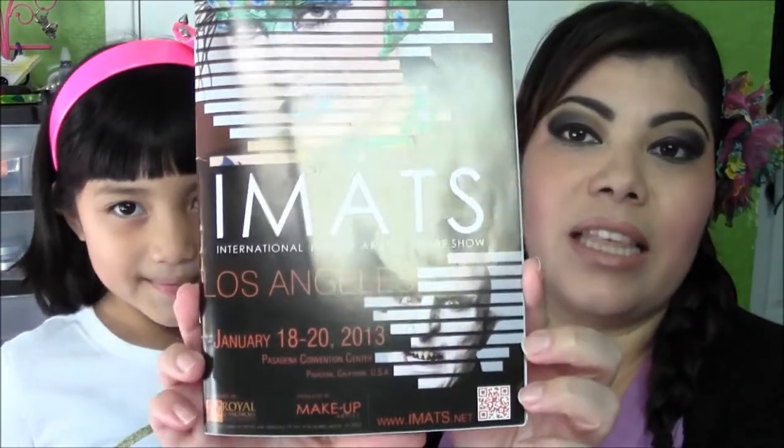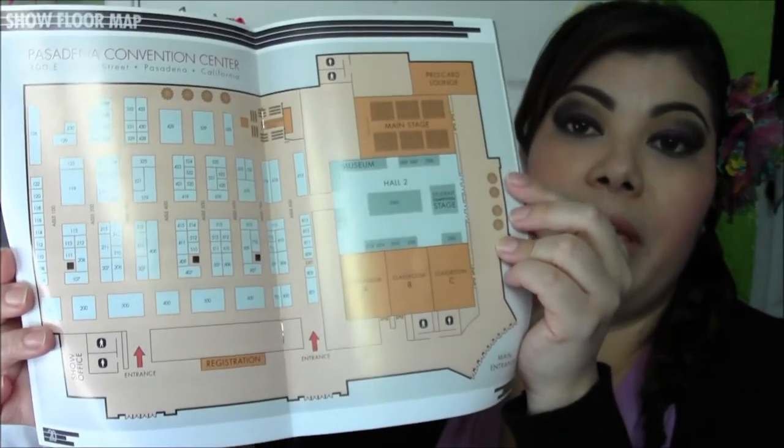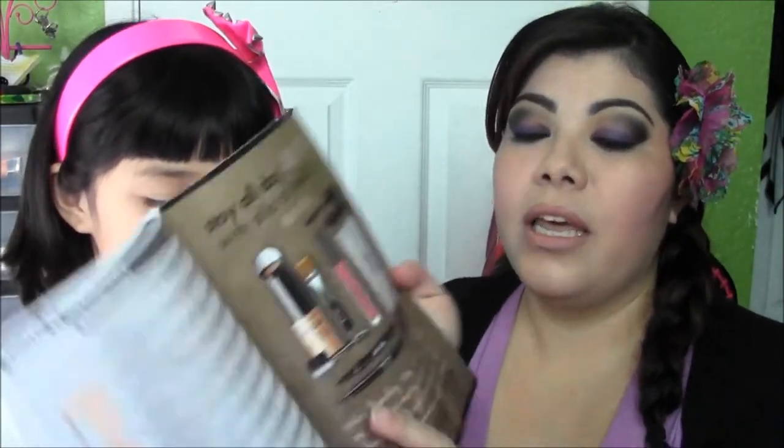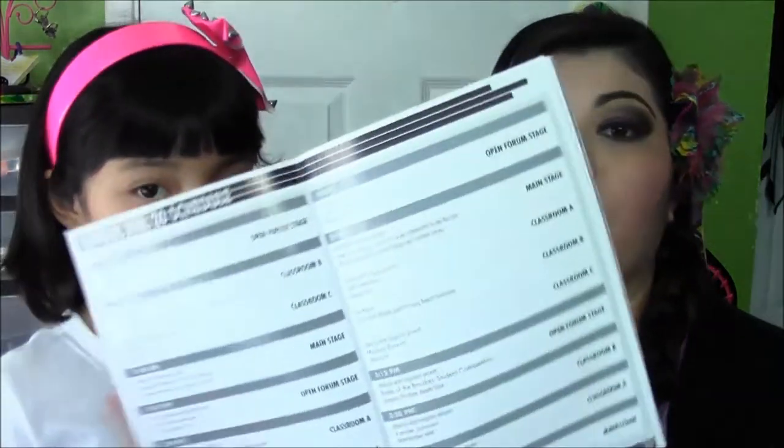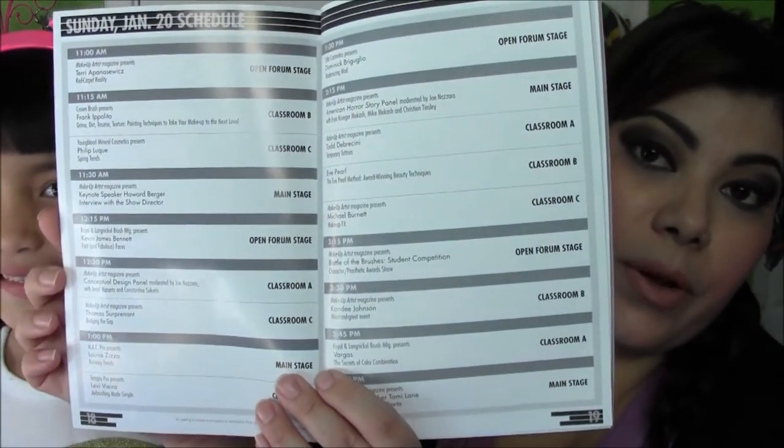Hey guys, we are coming back with another video — this time it's our haul from IMATS. It was in Pasadena about two weeks ago, held the 18th, 19th, and 20th. This is the brochure they hand out when you get your bracelet for entrance into the show. It has several pages showing where each booth is, placed by number, and it also shows each makeup artist's demo room. Good tool to have when you're going to IMATS.